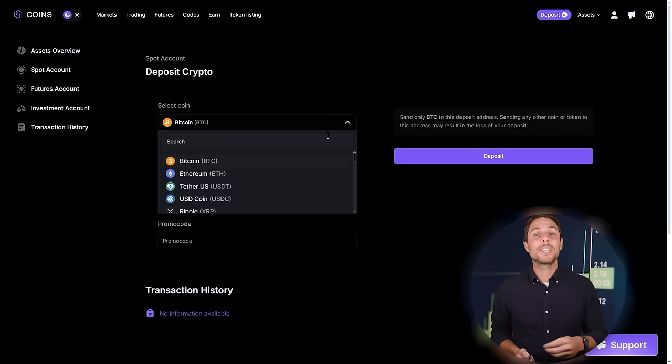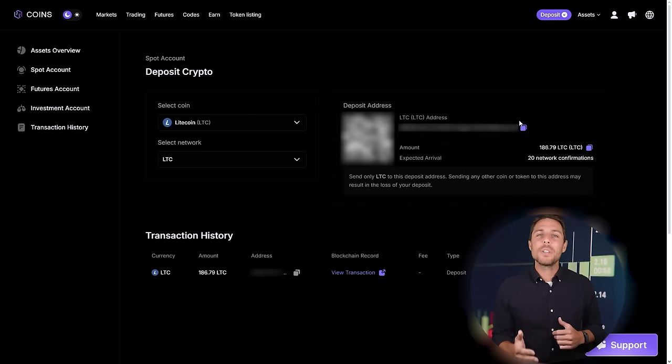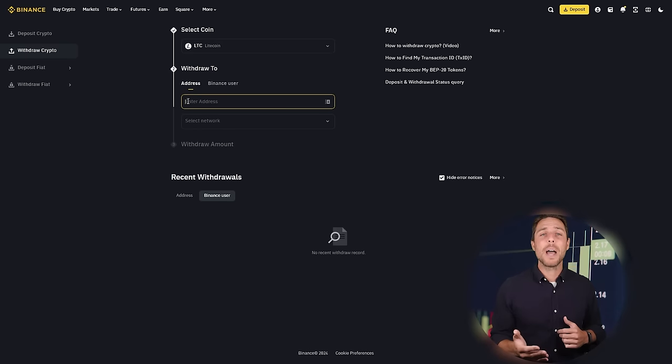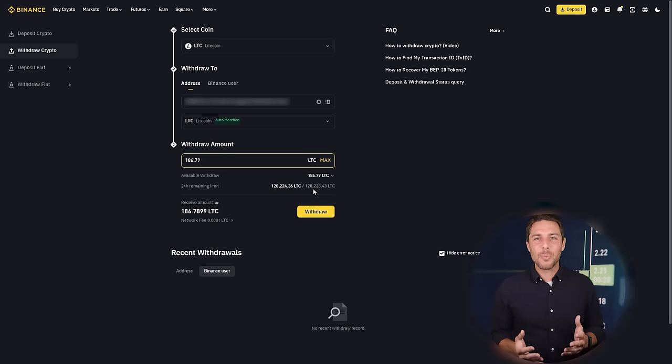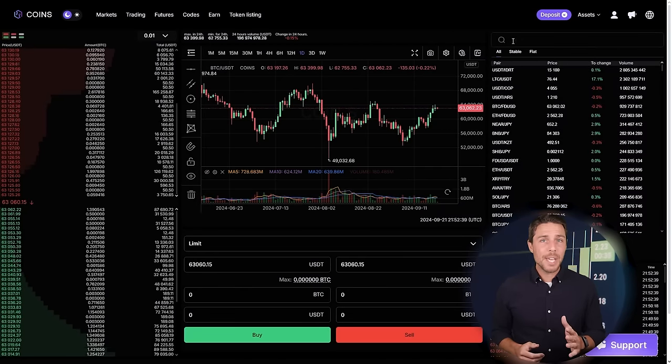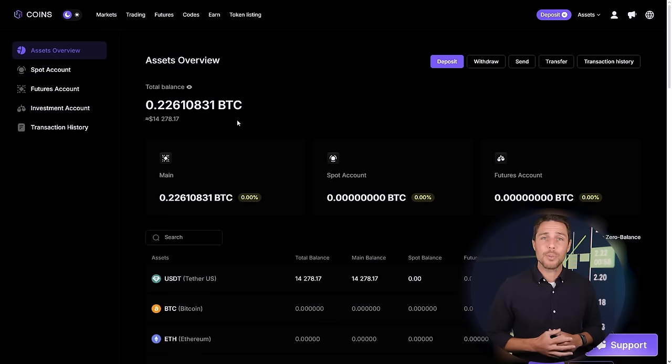The following action is to transfer the acquired LTC to Coins.ps. Go to the wallet, select the deposit page, copy the LTC address, and transfer funds to Coins.ps via Binance, Bybit, or Coinbase. Once we receive LTC on Coins.ps, we head to the trading page and sell the coins at a price that's 10-13% higher than our initial purchase.